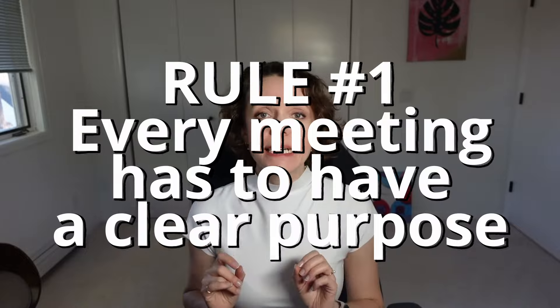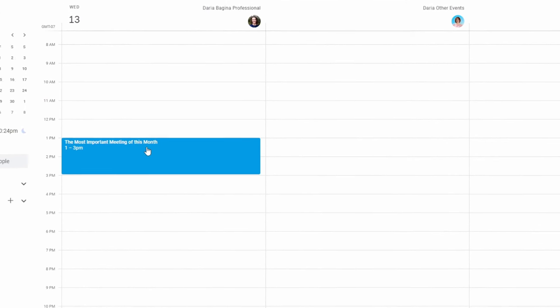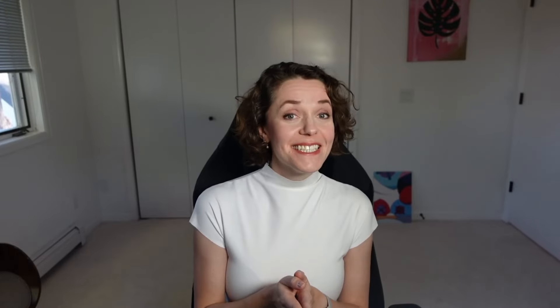Rule number one: a meeting can only happen if it has a clear purpose. Go look at your calendar right now — open up each meeting and note how many have an actual agenda. I bet most are empty or have a copy-paste agenda created months ago that's no longer relevant. You must make sure any meeting has a clearly documented purpose. Think of it as a user story for your meeting — we'll call it an attendee story. I'm going to deep dive into how to create an attendee story for every meeting, because until you get this right, you should not proceed.